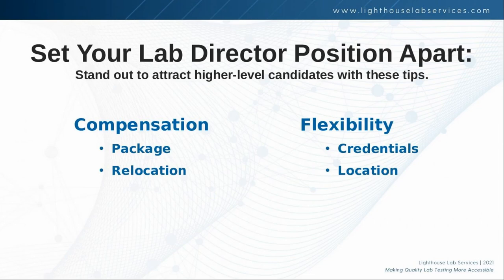Another thing to set your position apart is to be as flexible as possible in terms of both the credentials you're requiring and the location where services are rendered. Define what you absolutely need and what is a preference. A lot of times clients tell me they would really prefer to work with a pathologist, and I dive into why that's their preference. If you consider a board-certified PhD, for example, that opens up the candidate pool. Since the candidate pool is small with not a lot of people to choose from, we want to make that pool as large as possible so that they make the right hire.